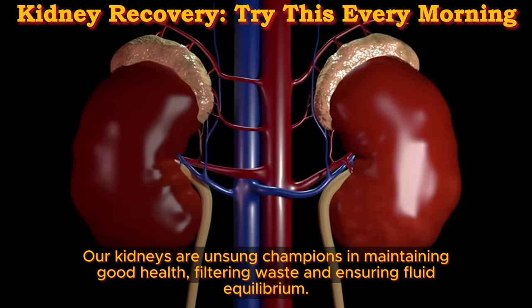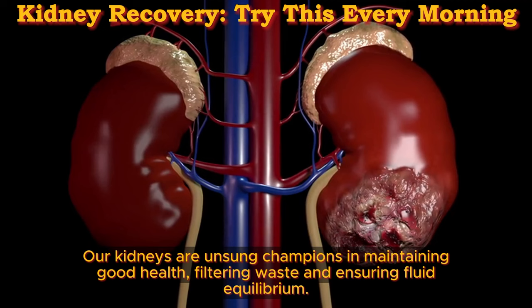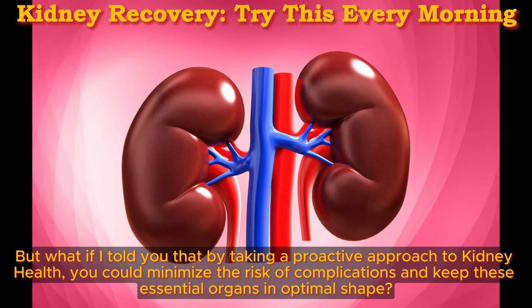Our kidneys are unsung champions in maintaining good health, filtering waste and ensuring fluid equilibrium. Yet their importance is often underestimated until complications arise. But what if by taking a proactive approach to kidney health, you could minimize the risk of complications and keep these essential organs in optimal shape?